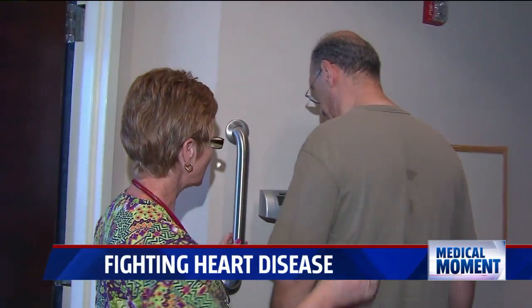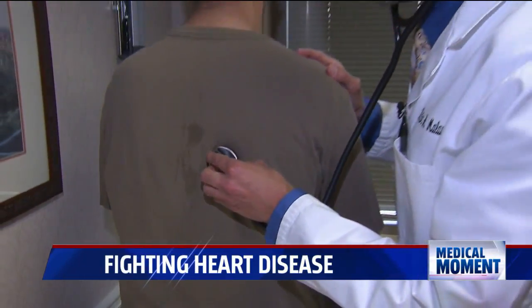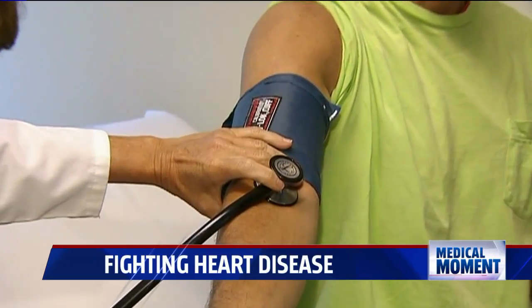Dr. Inas Yassa says you should get a simple vascular screening once you're in your 60s, but if you have a family history, sooner than that, and most screenings are covered by insurance.